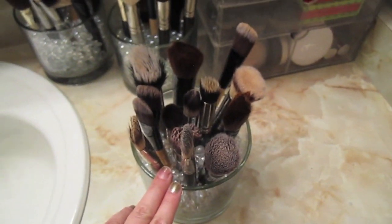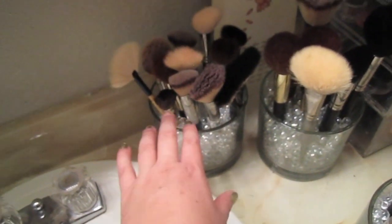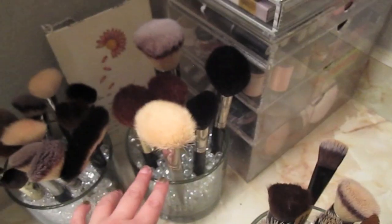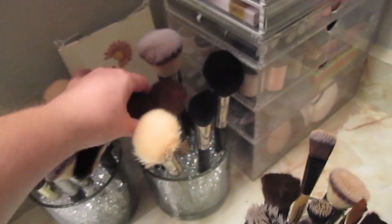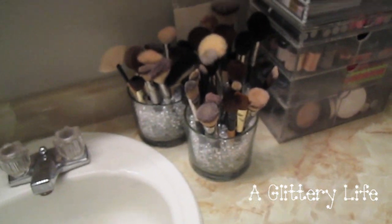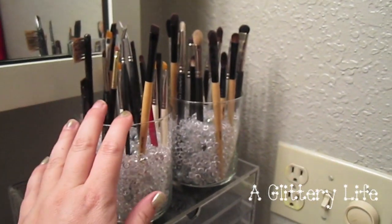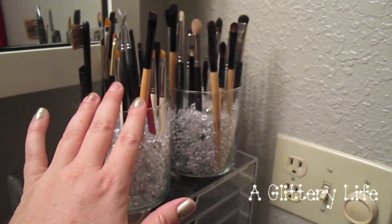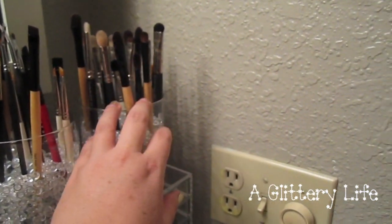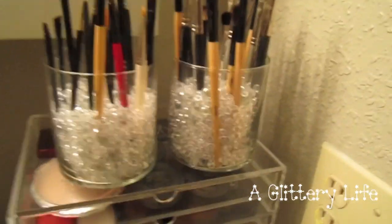The first brush container has all of her foundation brushes — she has a brush collection that would make anybody jealous. This next brush container is all of her bronzer and blush brushes, with a couple fan brushes in there. Then this last one is any sort of powder brush — that goes in the back because those are the tallest, and foundation is right here in front. Up here we have all of her eye brushes: liner and brow brushes in this one, fluff, crease, and lid brushes in this one, and pencil brushes in this one. Nice and organized!